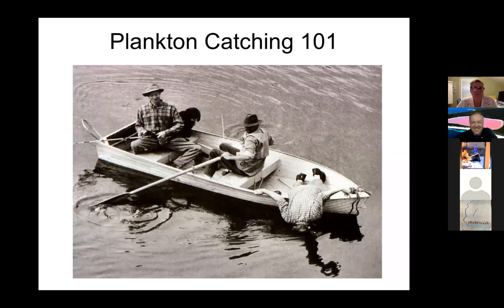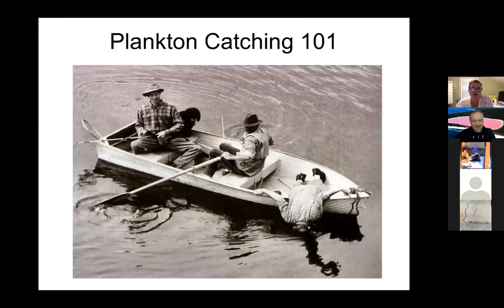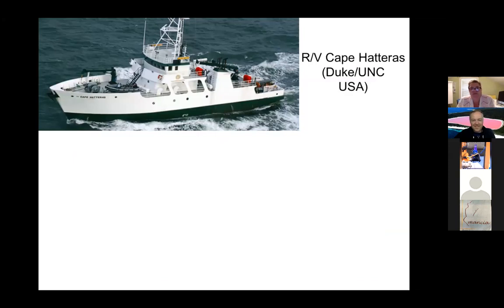Let's talk about how you catch plankton. It's not like catching a fish — you can't use a rod and reel. Generally you need a boat, maybe a small one or a big ship like the RV Research Vessel Cape Hatteras, which used to belong to UNC and Duke but was recently retired and sold. That was the very first large ship I ever went on, and I love that ship.